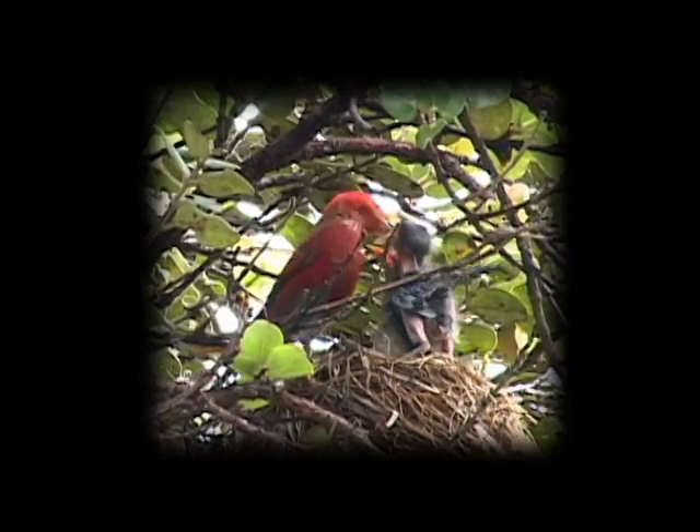Haleakalā National Park protects some of the greatest natural treasures of the Hawaiian Islands.